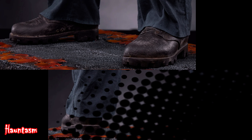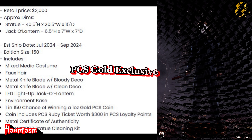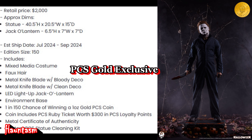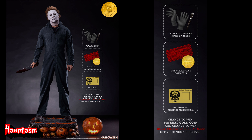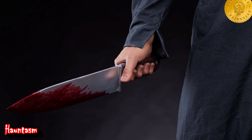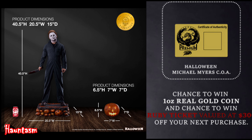And now let me read you the product description of the gold exclusive edition. The PCS gold exclusive version includes an alternate bloody knife deco and light-up jack-o'-lantern proximity accessory. The gold exclusive also includes a statue cleaning kit, a metal certificate of authenticity, and a chance to win a real 1-ounce gold PCS collector's coin, as well as a ruby ticket worth $300 in PCS loyalty points.